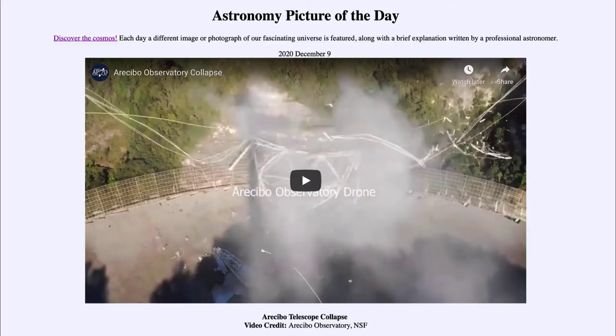Greetings and welcome to the introduction to astronomy. One of the things that I like to do in each of my introductory astronomy classes is to begin the class with the astronomy picture of the day from the NASA website, that is apod.nasa.gov/apod. And today's picture for December the 9th of 2020 is titled Arecibo Telescope Collapse.